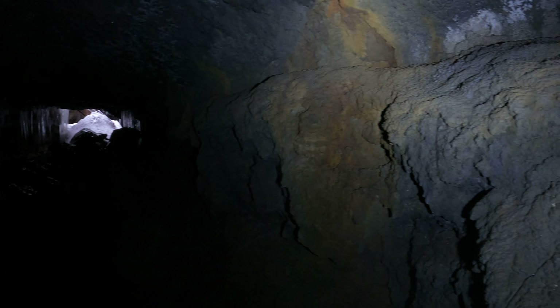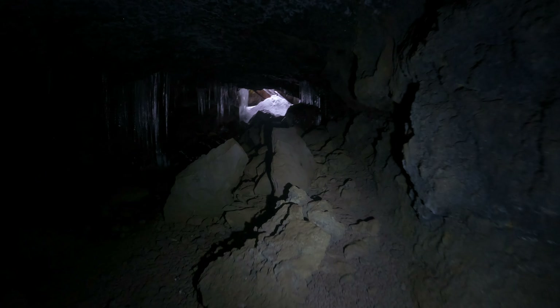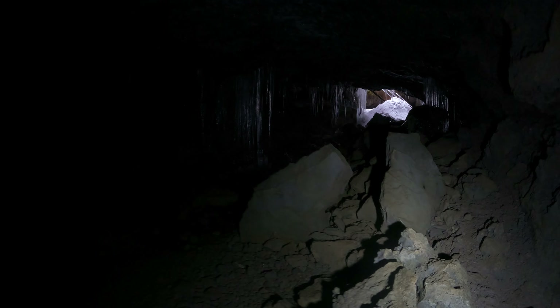Look at the color here. I think this is basically from dirt coming in. Not sure.